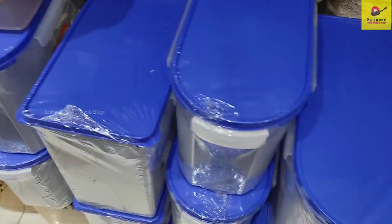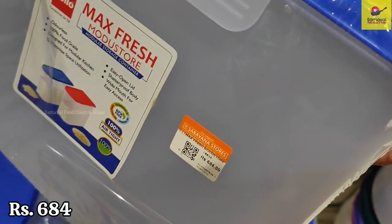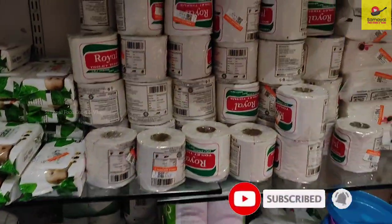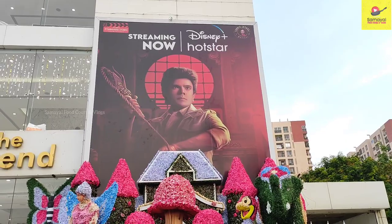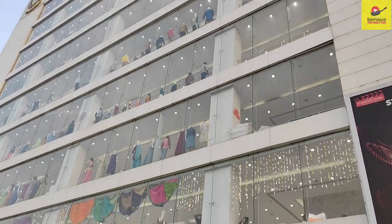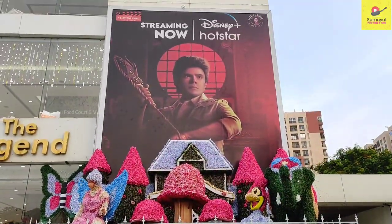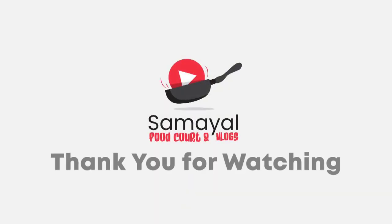If you enjoyed this video, please like and share this video. Please press the bell icon and subscribe to our channel. Thank you. Bye.